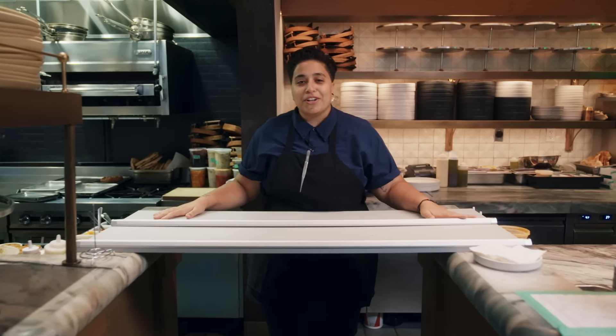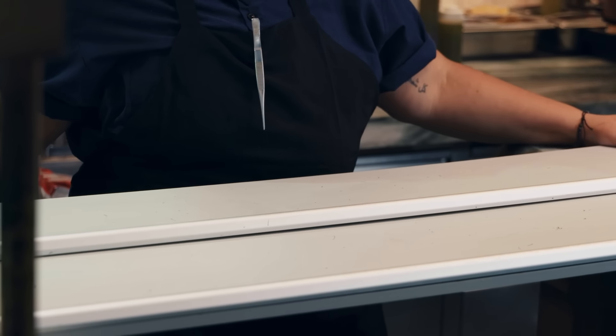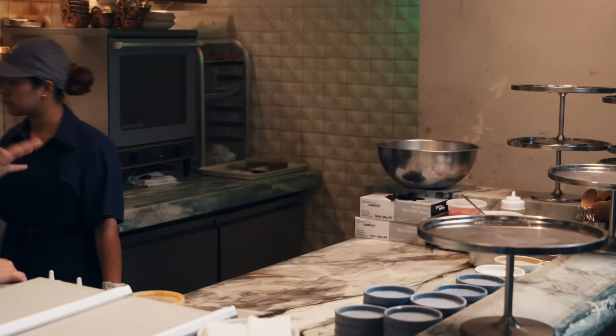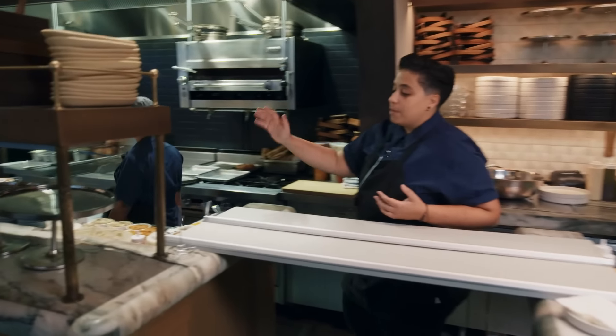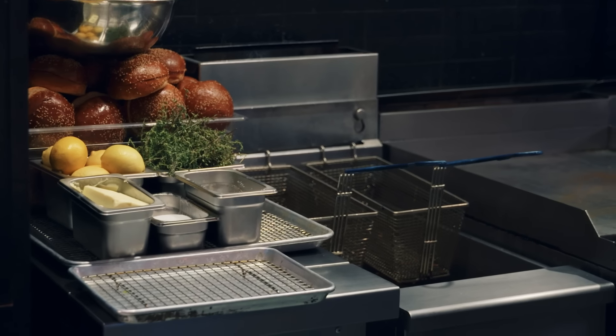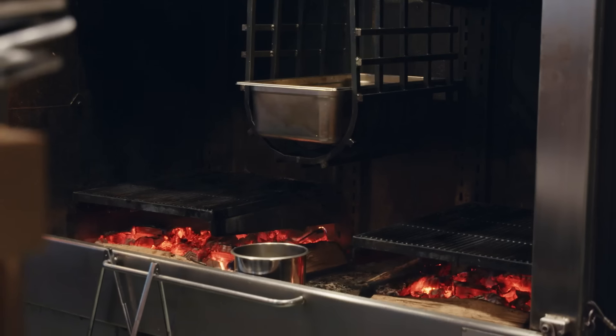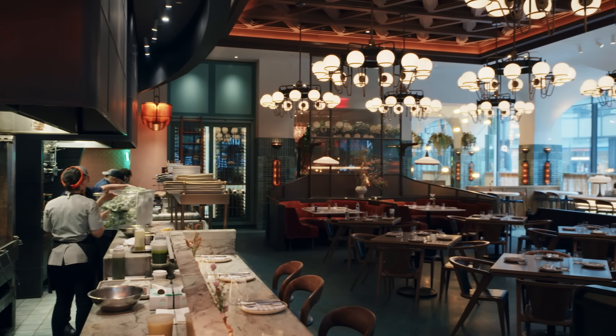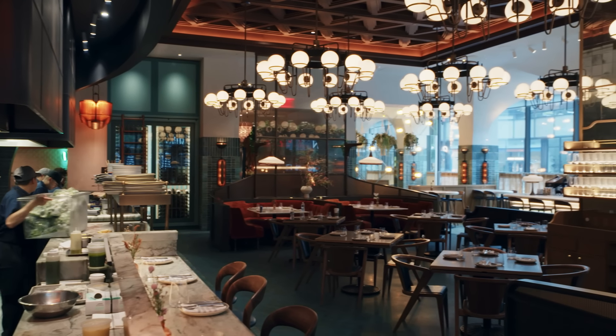We've got 10 minutes until people start arriving and the dining room fills up. This is our expo board — this is what we use to hold all of our tickets and organize them for service. Our line is broken up into four sections: we have garmage over here for salads and crudos, right down here we have our dip section, then we have a sauté section where we fire some burgers, and all the way at the end we have the wood fire grill — that's the star of the show. What's special about this line is that it's in an open kitchen, technically called our service kitchen. In the back, that's our prep kitchen — they get the show and a meal.